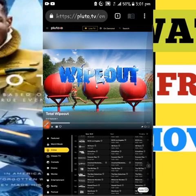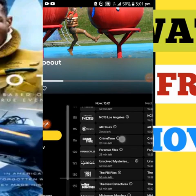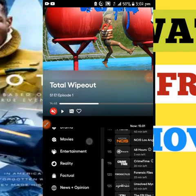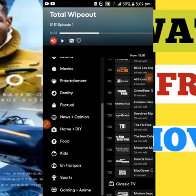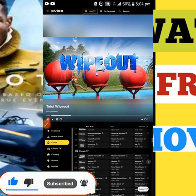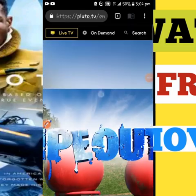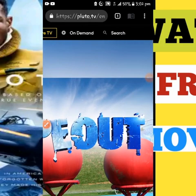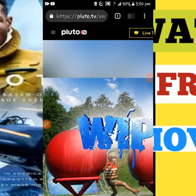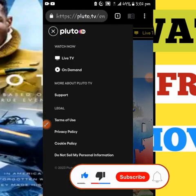You can see on Pluto TV there are categories like crime, classic TV, comedy, drama, movies, entertainment, reality, news, home, food, kids, games, sports, and more. It's an on-demand program, so if you want any program, you can come to the top and use Live TV or On Demand. You can also search for any kind of movie you want on this channel. It's specifically made for TV series and episodic movies.